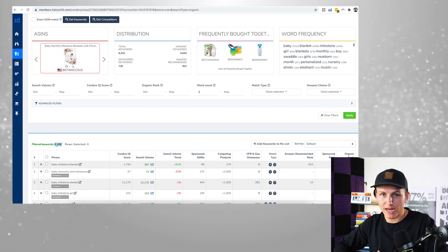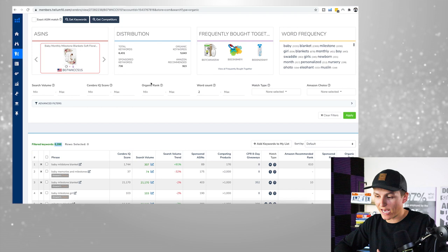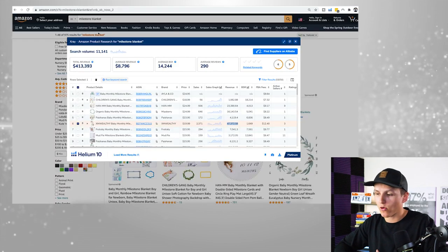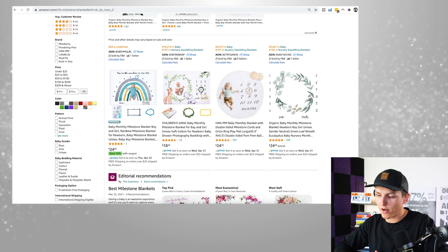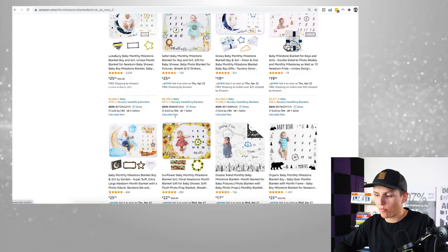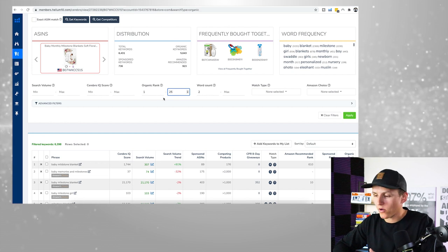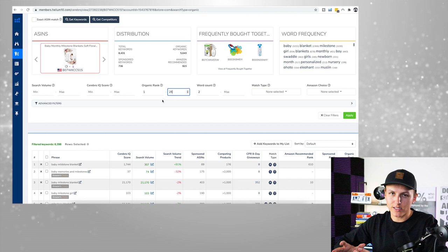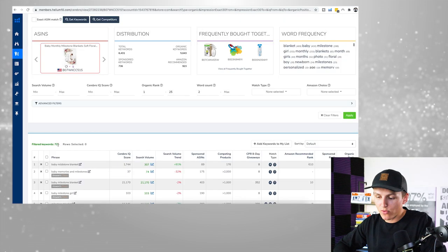What we want to find is where they're ranking on the first page — that's what the 'organic rank' filter is for. Organic rank number one is the first position on page one, not counting sponsored products. The first 20 to 30 positions means they're ranking on page one and maybe the top of page two. So I'm going to set the organic rank filter to 1–25, and you'll see the 6,000 number drop down to 725.